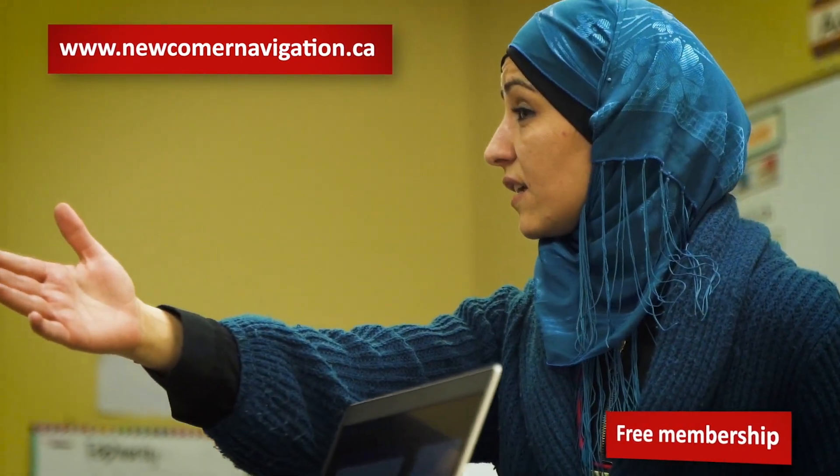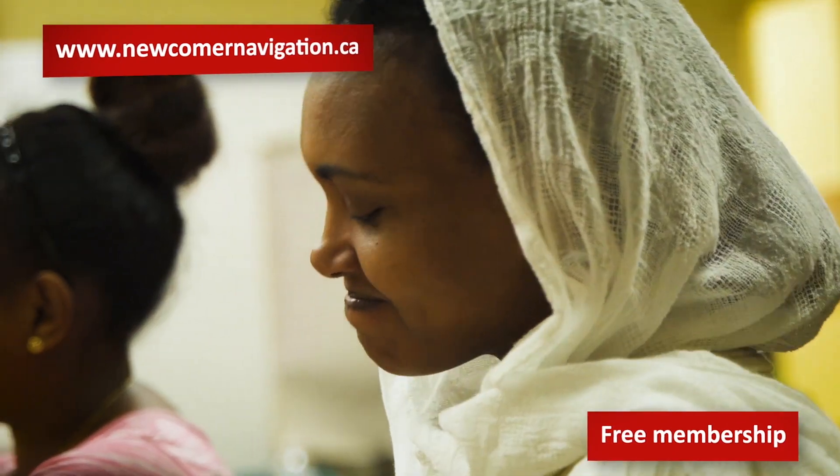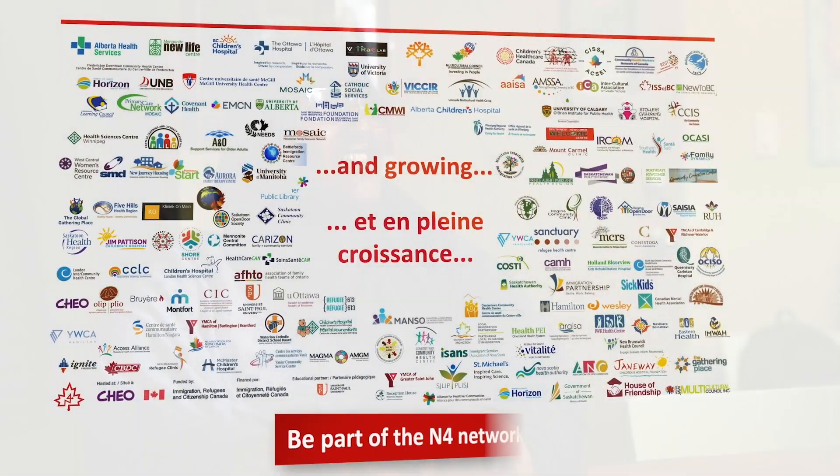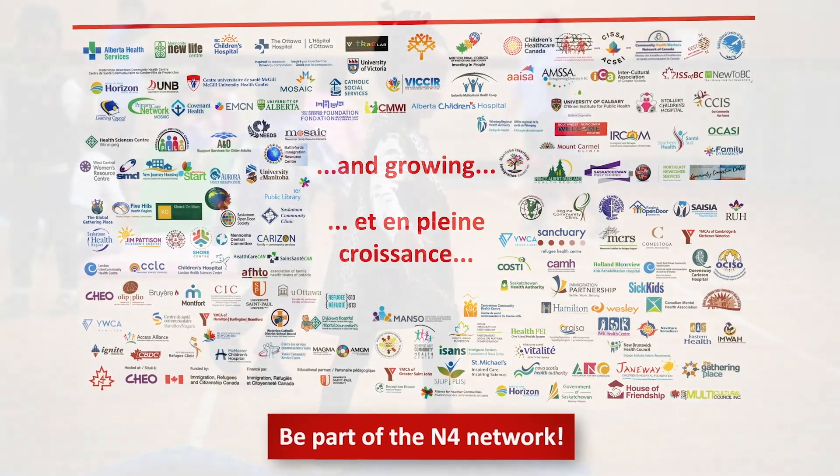Membership to N4 is free. Access the best of resources, data, tools, peers, subject matter experts, e-learning and more — all free. Be part of the community who supports newcomer navigation in Canada. Be part of the N4 network today.